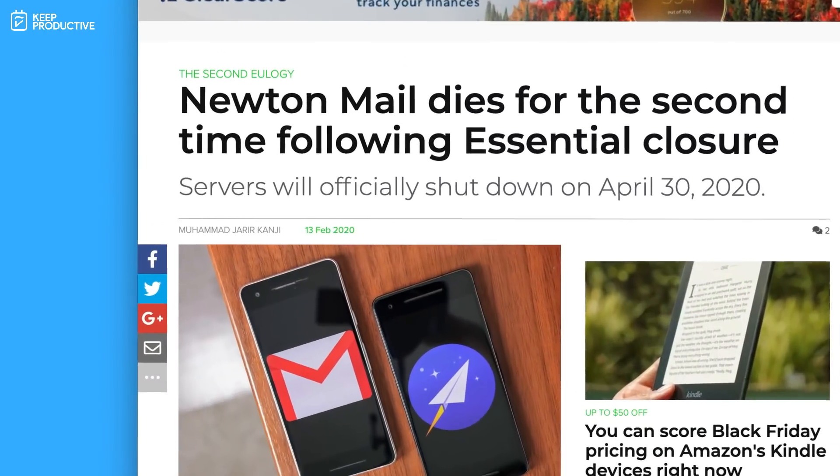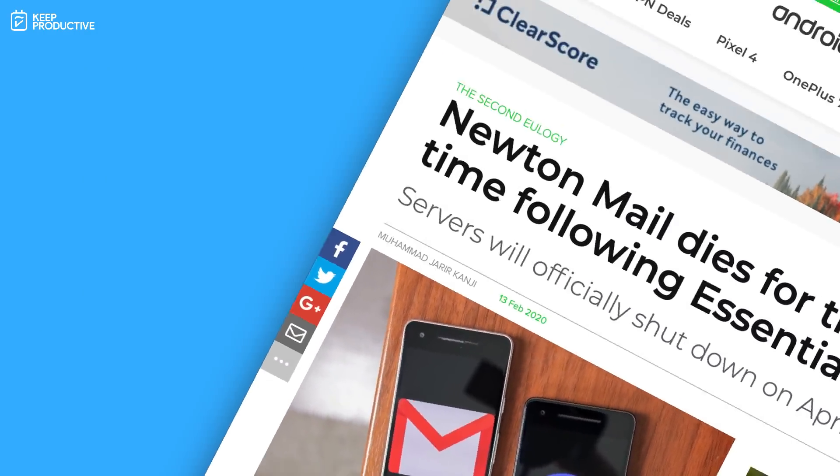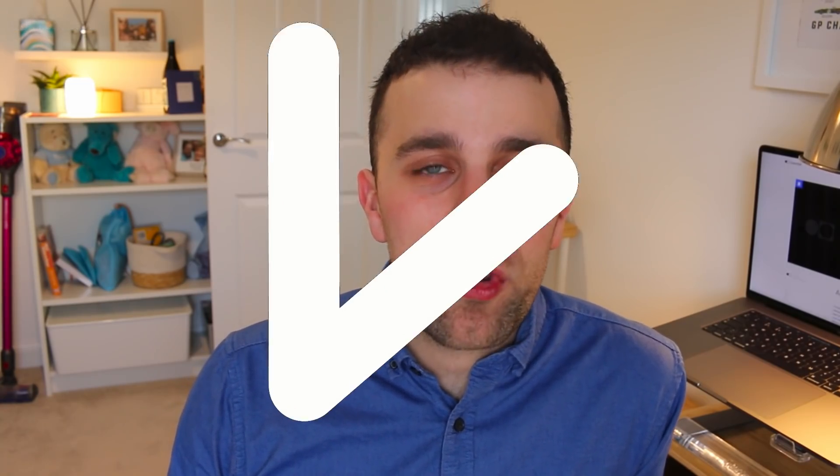Newton Mail has shut down, and as you can imagine there are plenty of alternatives out there. In today's video we'll be diving into eight alternatives that you might want to try.